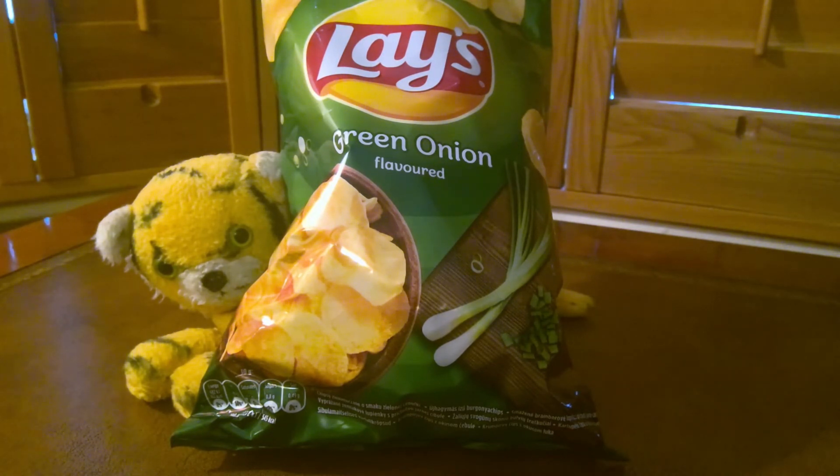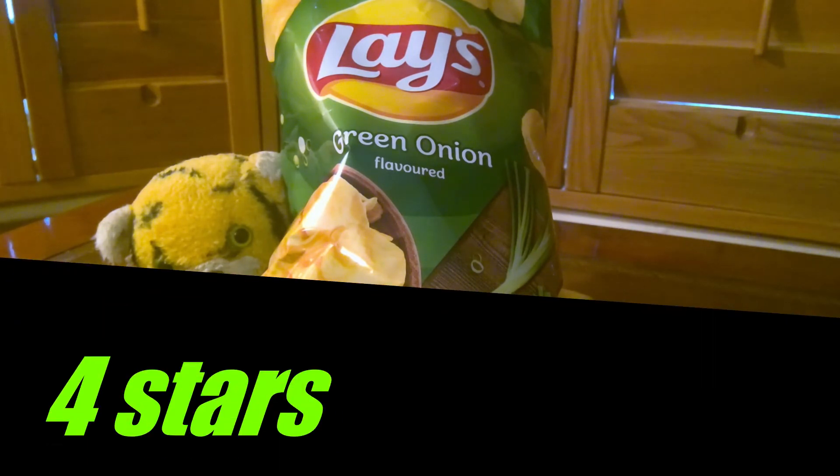Overall though, I really like these. I'm really impressed. I'm not sure I've ever had Lay's before, certainly never had green onion flavoured things. And I'm going to score these a four out of five. Good start Lay's, I'm quite impressed. I just wish you could tell your marketing people to tell us on the front what these actually are.